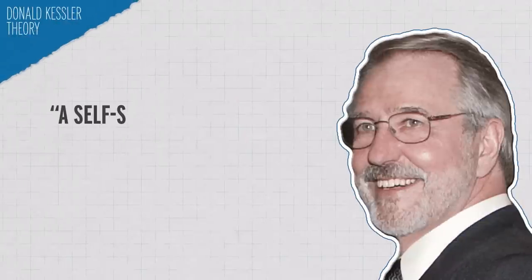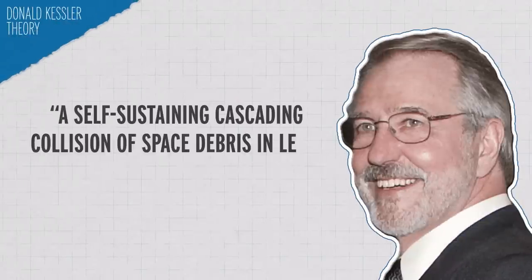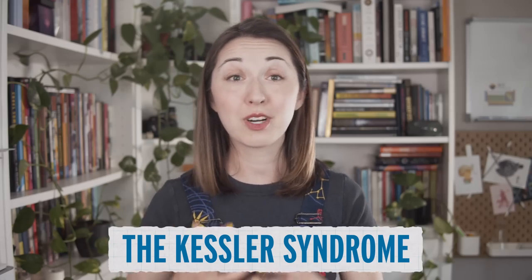In 1978, Donald Kessler proposed a theory that describes a self-sustaining cascading collision of space debris in LEO, or low Earth orbit. This theory is now referred to as the Kessler Syndrome, or collisional cascading. It describes a situation where debris collisions create more debris, which creates more collisions, and on and on. The fear was that if this happened, the continued buildup of debris could make certain orbital spaces useless, dangerous debris fields.